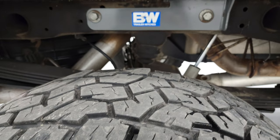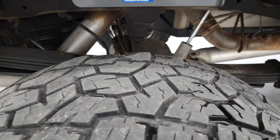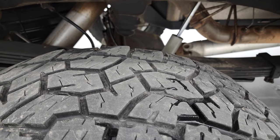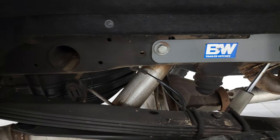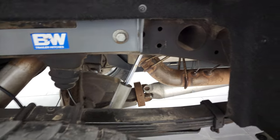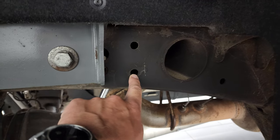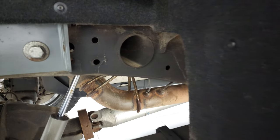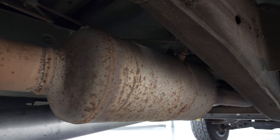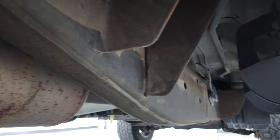Back tires have just as much tread as the front tires, maybe even just a little bit more — these are more like 50% on the back. The frame and underbody is exceptionally clean. I always look right here at these drill holes to see if there's any corrosion, because that's where it starts on these GMs, and those are in excellent shape. The whole frame and underbody is in really nice condition.